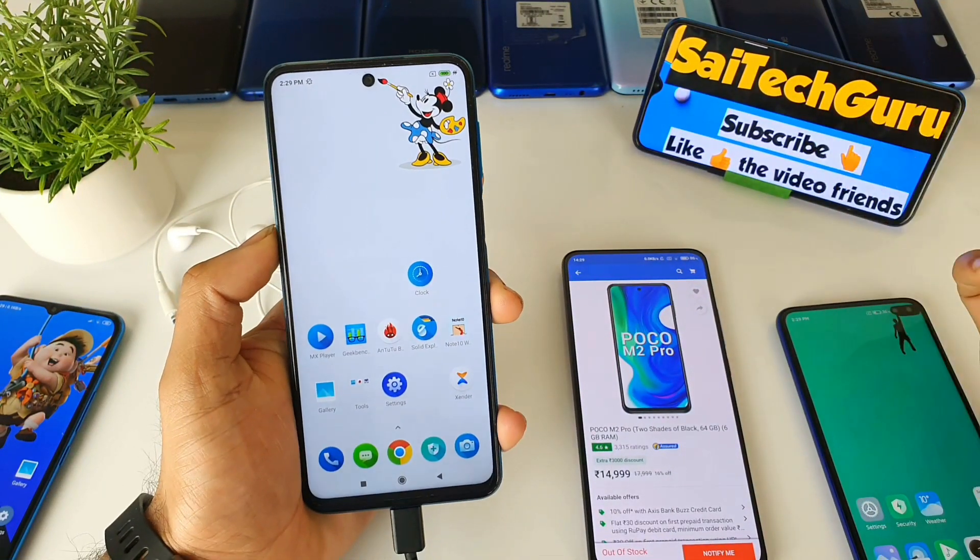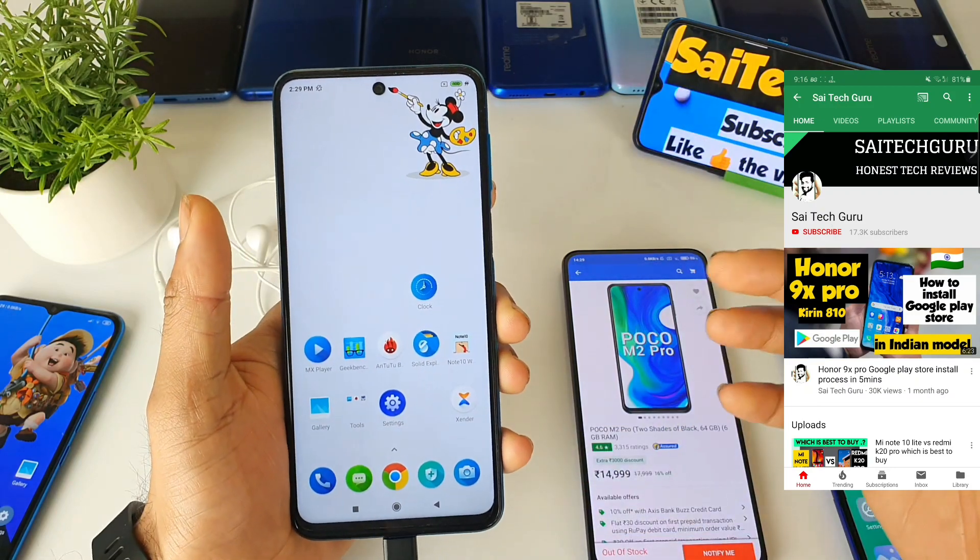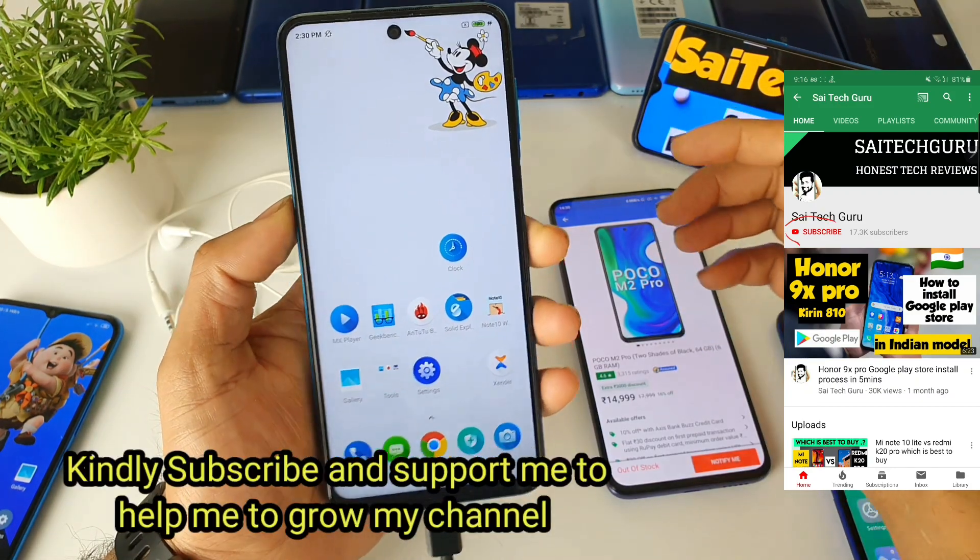Hello everyone. Hi, I'm Sai Jai Dhania. Welcome to SaiTaker. In this video I'll be talking about the review of the Poco M2 Pro after using it for one month.